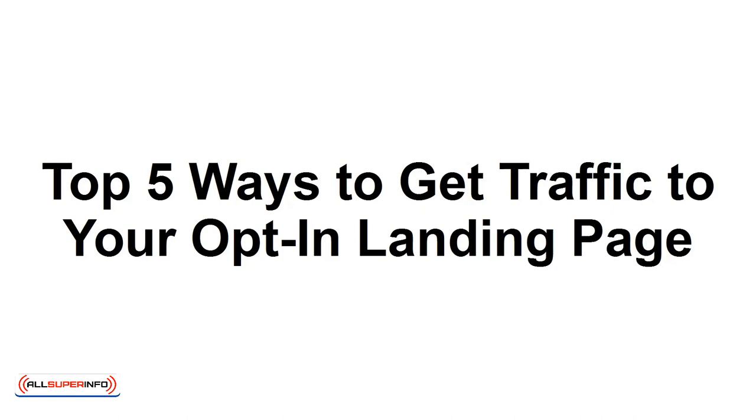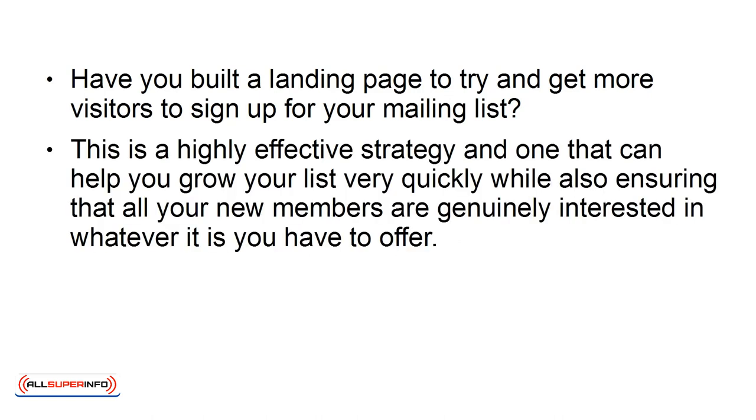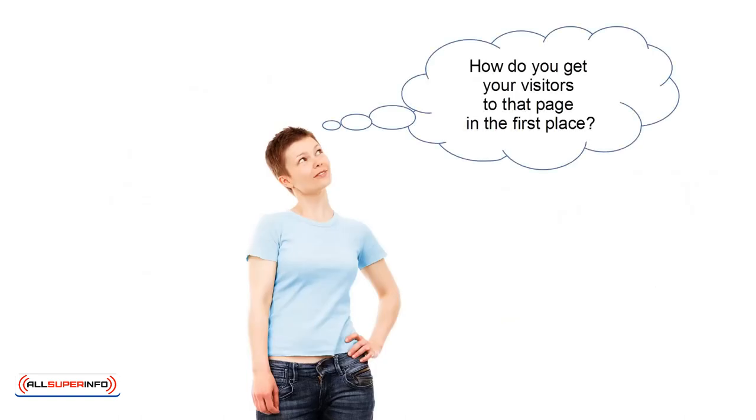Top 5 Ways to Get Traffic to Your Opt-In Landing Page. Have you built a landing page to try and get more visitors to sign up for your mailing list? This is a highly effective strategy that can help you grow your list very quickly, while ensuring all new members are genuinely interested in what you offer. A great landing page and the right opt-in form can work wonders together to achieve a 99% conversion rate or higher. But that leaves one question: how do you get visitors to that page in the first place?